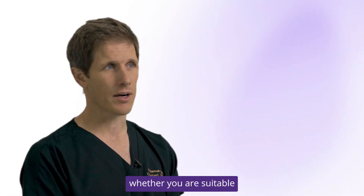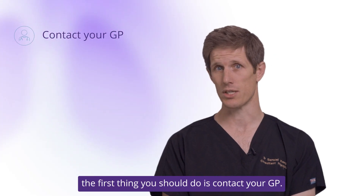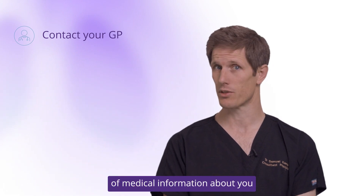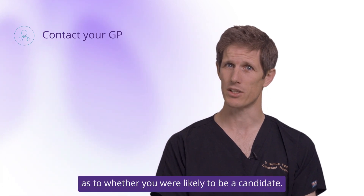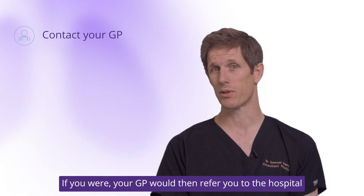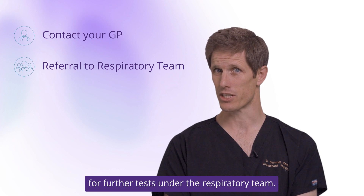If you're interested in finding out whether you're suitable for lung volume reduction procedures, the first thing you should do is contact your GP. They will have a wealth of medical information about you including breathing tests, and those will be used to make an initial assessment as to whether you're likely to be a candidate. If you were, your GP would then refer you to the hospital for further tests under the respiratory team.